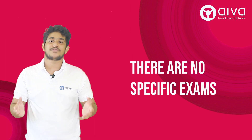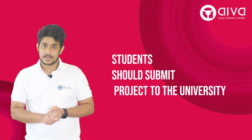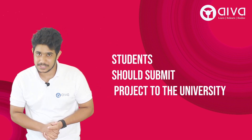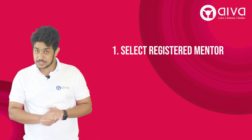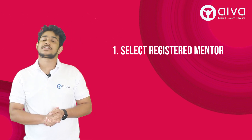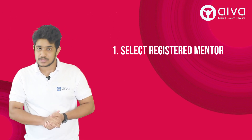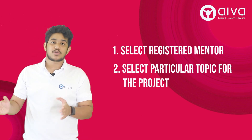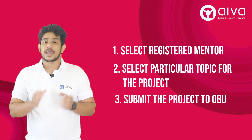There are no specific exams for this degree. Instead, you need to do a project and submit the project report to Oxford Brookes University. The first thing is to select a registered mentor — there are several registered mentors of Oxford Brookes University. After connecting with a mentor, you can select a particular topic for your project from the 20 listed topics provided by Oxford Brookes University.